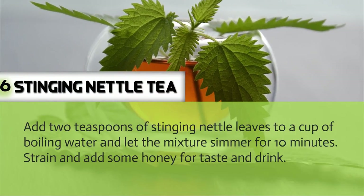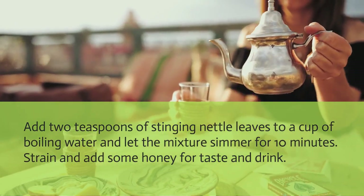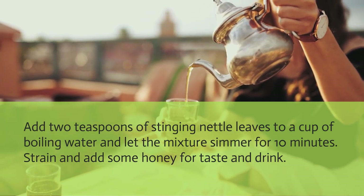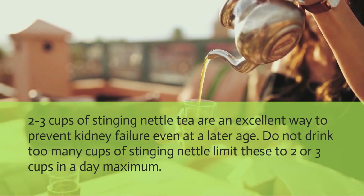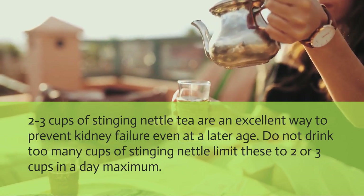Stinging nettle tea: Add 2 teaspoons of stinging nettle leaves to a cup of boiling water, let the mixture simmer for 10 minutes, strain, add some honey for taste, and drink. Two to 3 cups of stinging nettle tea are an excellent way to prevent kidney failure even at a later age. Do not drink too many cups — limit stinging nettle tea to 2 or 3 cups a day maximum.